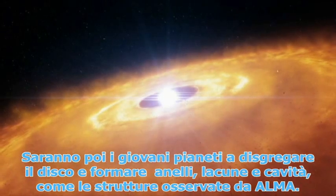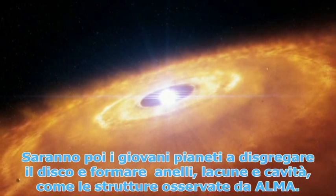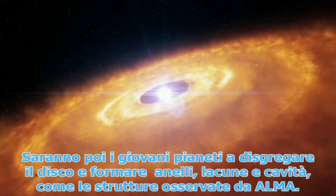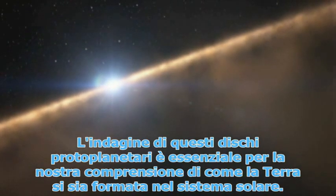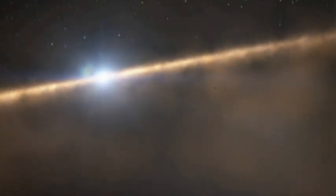The young planets will then disrupt the disk and create rings, gaps and holes such as those structures now observed by ALMA. The investigation of these protoplanetary disks is essential to our understanding of how Earth formed in the solar system.